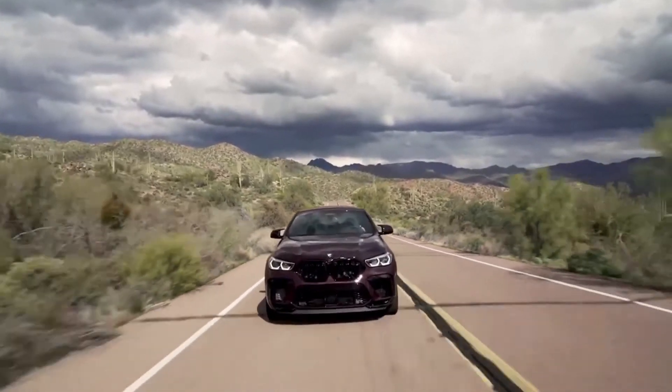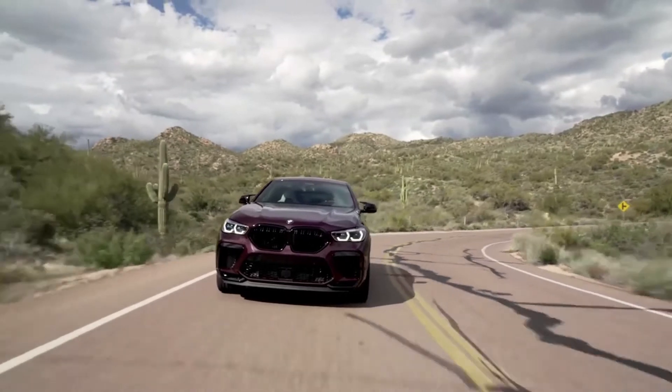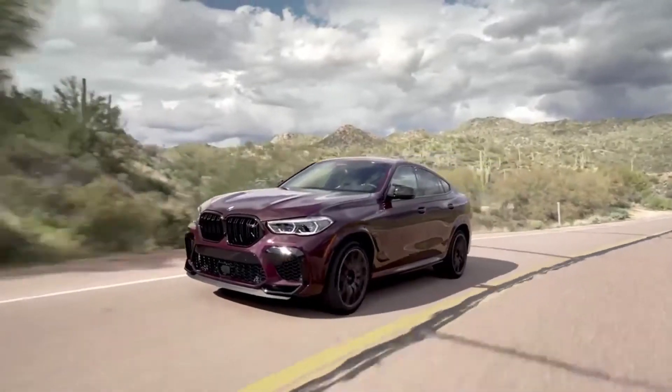The BMW X6 is a mid-size luxury crossover SUV. When the vehicle first came out, it was also referred to as a Sports Activity Coupe because of its sloping roof.